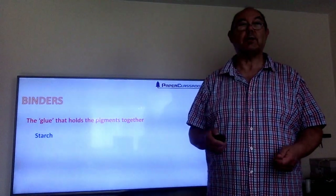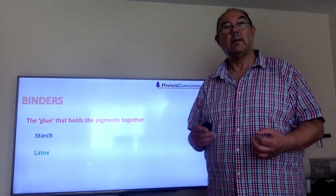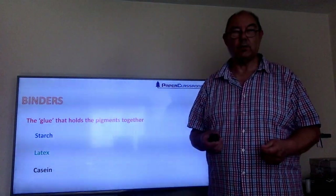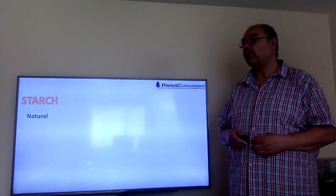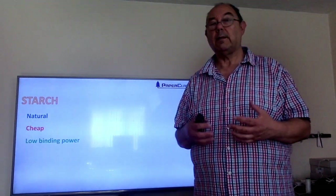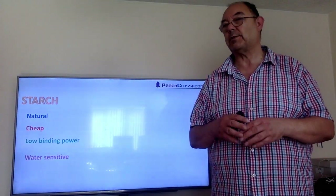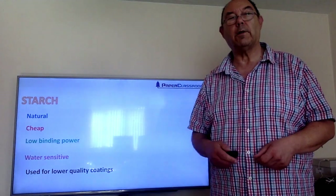We've got starch as a cheap natural binder used for low quality, low end of the market. It does have low binding power so we have to use quite a lot of it. It's water sensitive so we can't use it in a lot of coating applications — things like boards that go into freezers and food packages. So it tends to be used for low quality coatings.